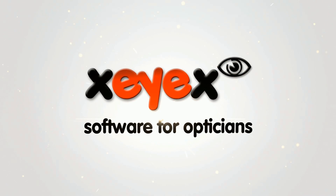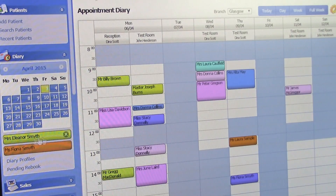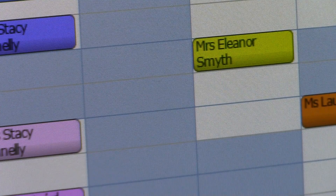XIX software is designed specifically for independent opticians. Take a look at why hundreds of people across the UK and Ireland log in every day.